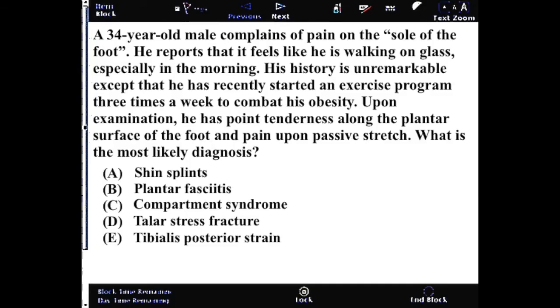A 34-year-old male complains of pain on the sole of the foot. He reports that it feels like he's walking on glass, especially in the morning. His history is unremarkable except that he has recently started an exercise program three times a week to combat his obesity. Upon examination, he has point tenderness along the plantar surface of the foot and pain upon passive stretch. What is the most likely diagnosis?